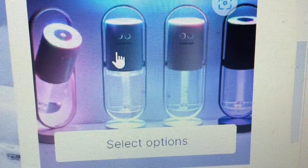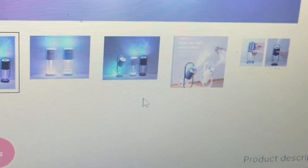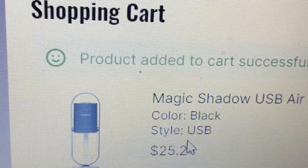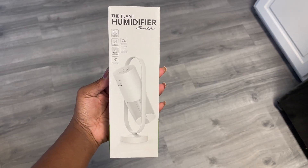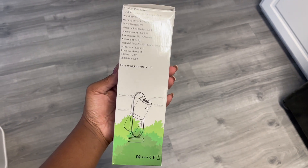I was looking for an easy and effective way to improve the air quality in my home and office. I checked out the Magic Shadow USB Air Humidifier by Ecomlux. This portable and compact humidifier can help alleviate dry skin, sore throat, and nasal congestion by producing a fine mist using ultrasonic technology.